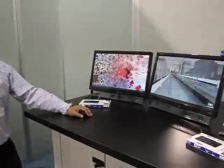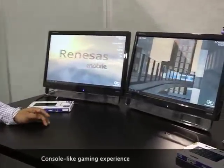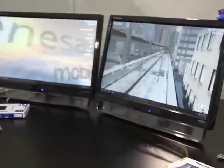Over here we are seeing the gaming quality. This is the quality that you see in our mobile platform.